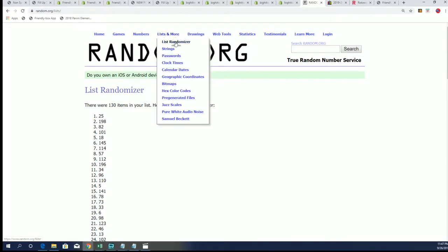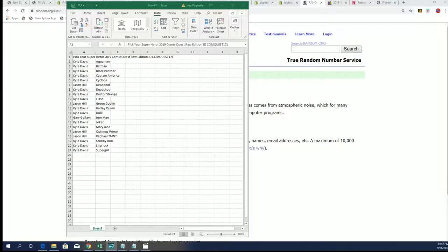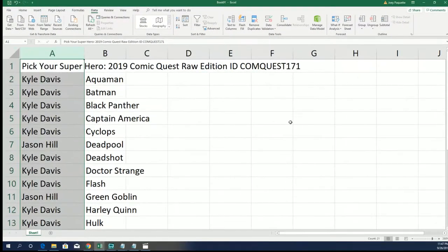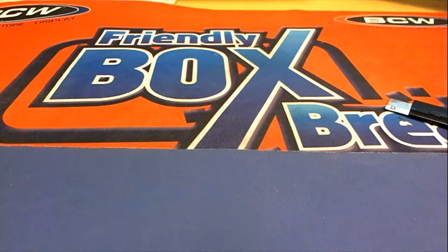All righty. Keep in mind, this is 171 that we are ripping into. I want to see a ticket. I want to see an autograph. Some kind of a nice hit.